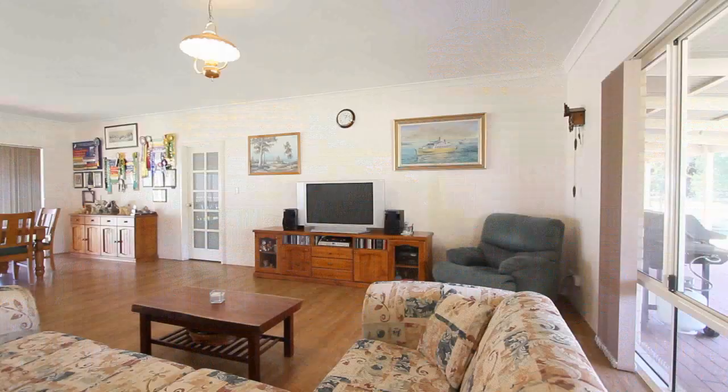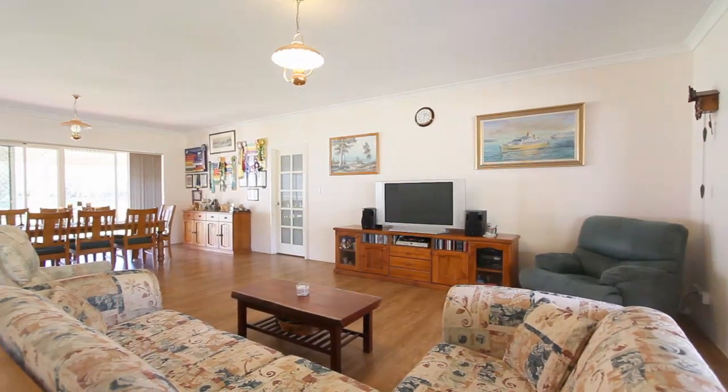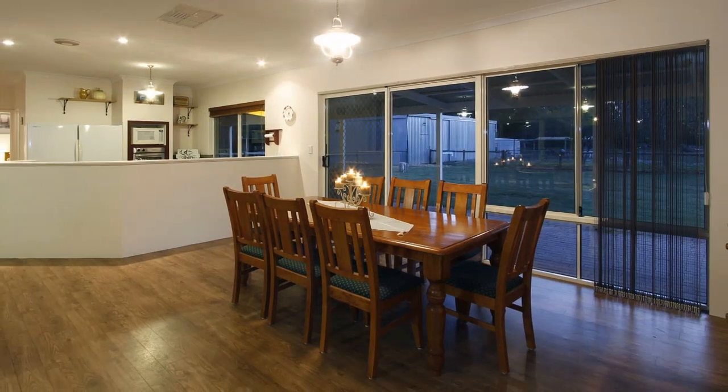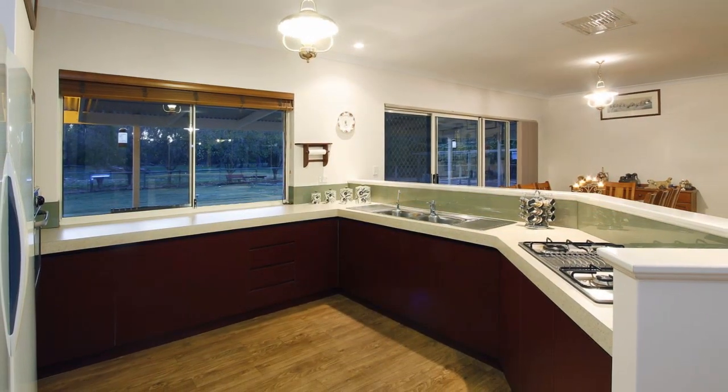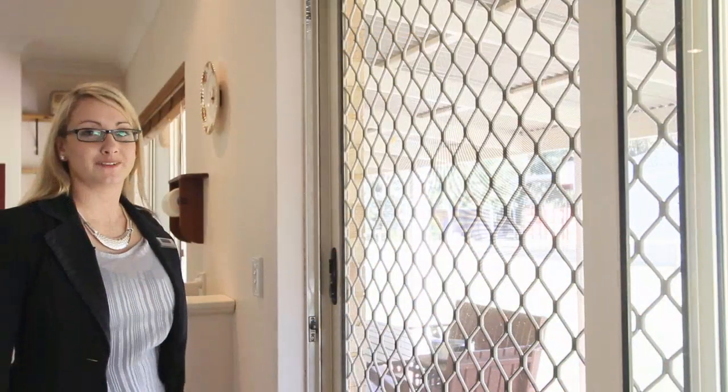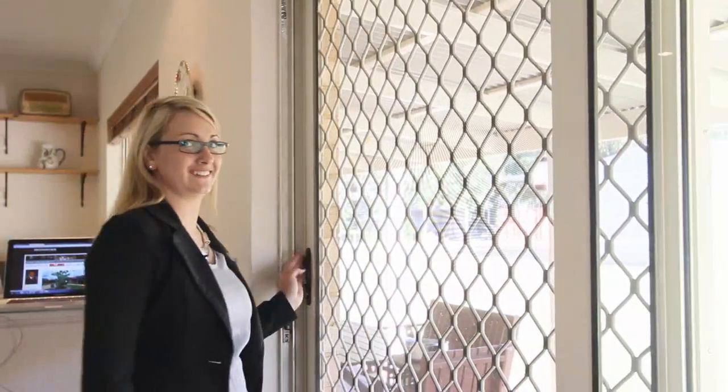With over 200 square metres of internal living, this magnificent homestead property has been designed to bring the outside in. With an open plan layout, high ceilings and large windows, you'll feel among the trees from every room. But the real beauty is outside — let's go and have a look.